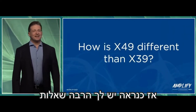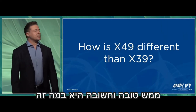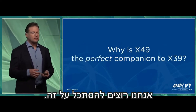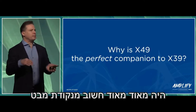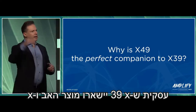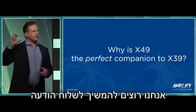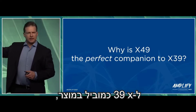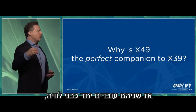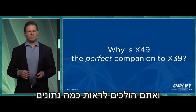You probably have a lot of questions about X49. A really good, important question is how is it different than X39? We want to take a look at that. It was very important from a business perspective that X39 remain the parent product and X49 be an add-on. We want to continue to message X39 as the lead-in product, and X49 is something that you add on as a bonus. The two of them work together as companions, and you're going to see some clinical data on that.